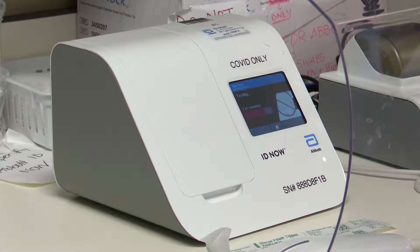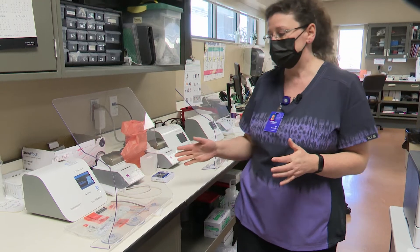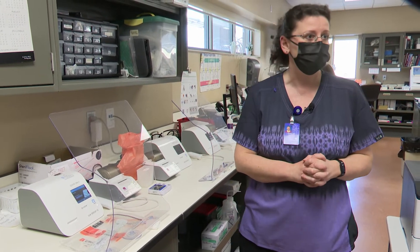Next we're going to go over here. These are our COVID analyzers. We have three of them, so we are able to test for COVID PCR, and that makes it a 10-minute test, which is very nice for our patients and surgical.